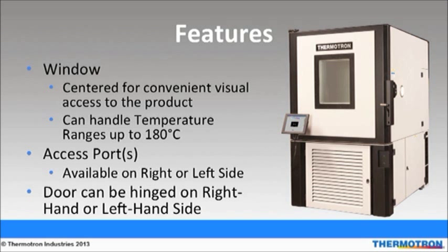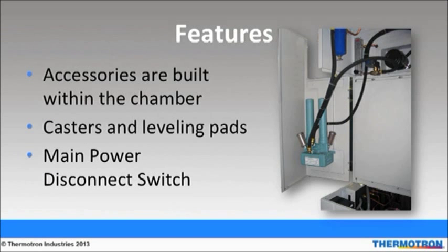One port comes standard with each chamber, and additional ports can be added for chamber versatility. Another advantage to the SE series is that the door hinge can be placed on either the right-hand or left-hand side to accommodate the user, application, or test lab layout. One adjustable shelf is standard with each chamber; additional shelves can be added. The chamber door latch has an ultra-tight seal which allows for smooth operation. The SE series is ideal for test labs with limited floor space because all accessories are built within the chamber. Casters with leveling pads make move-in and setup simple, and also give flexibility because they allow the chamber to be moved easily throughout the lab as needed.